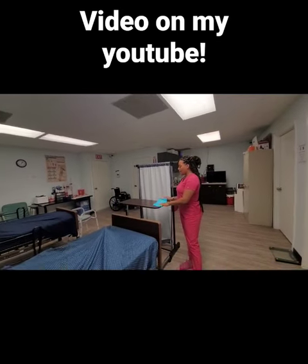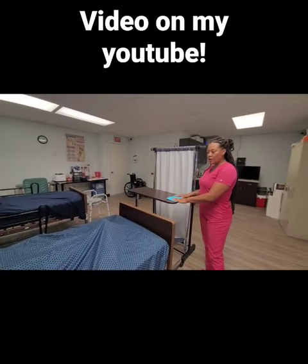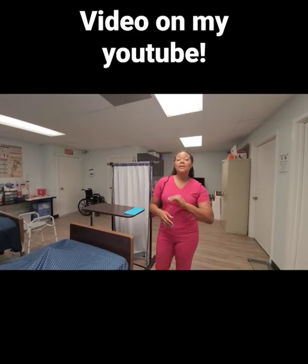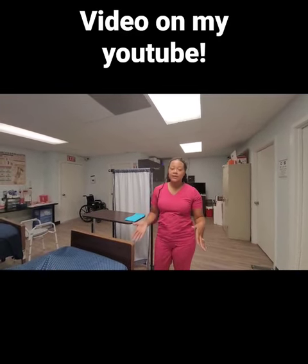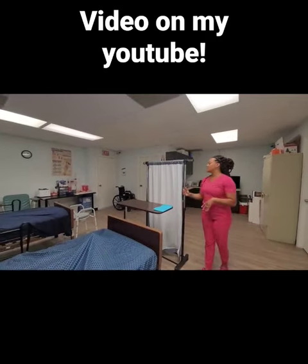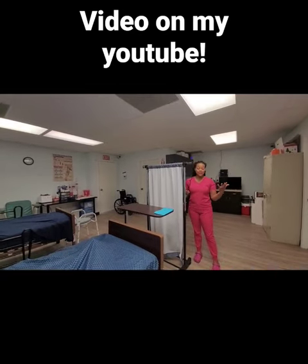So first off, I have my table, I have a barrier. Also, one of the skills is indirect care. So you're going to be completing indirect care with any skill that you perform. So here's our resident right here. So we're going to practice indirect care.